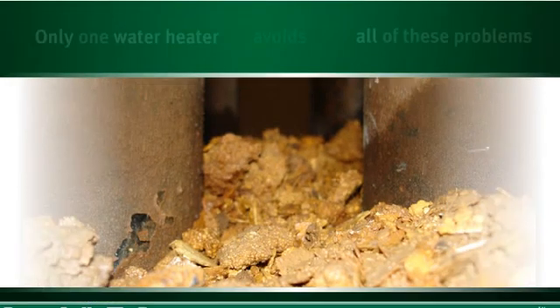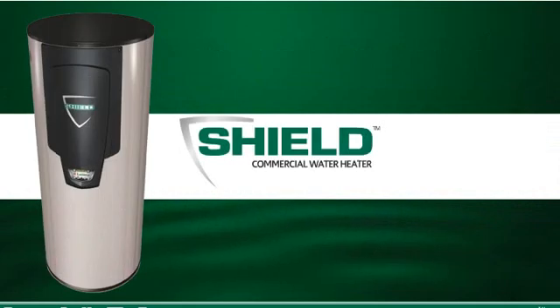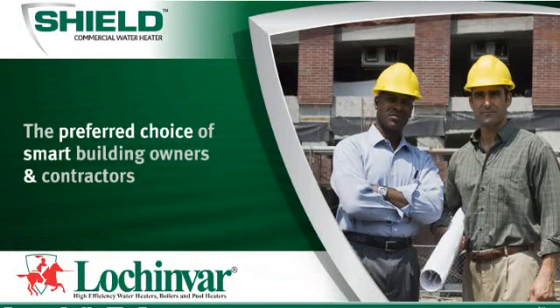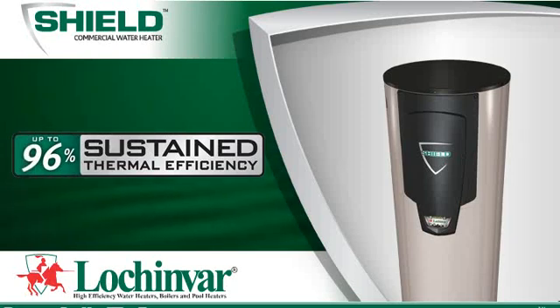There's only one high-efficiency water heater on the market that avoids all of these problems. Introducing the Shield Commercial Water Heater from Lochinvar — the preferred choice of smart building owners and contractors. Shield operates at 96% sustained thermal efficiency.